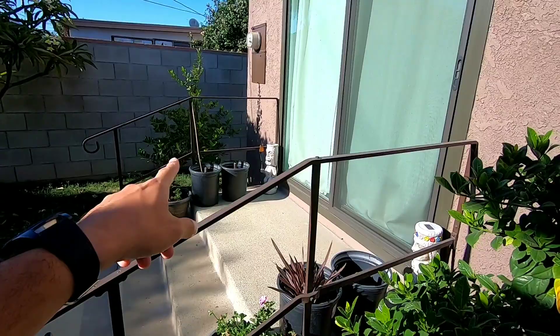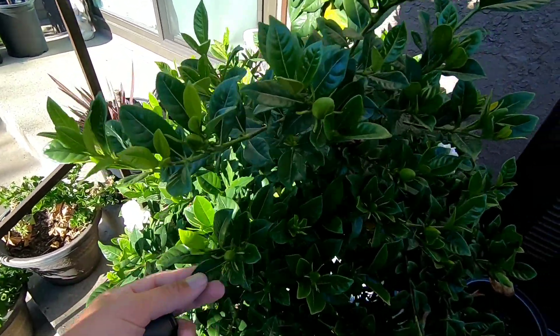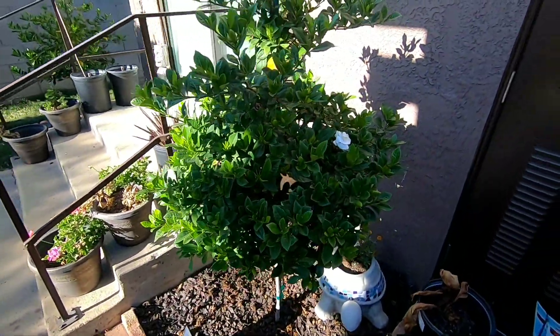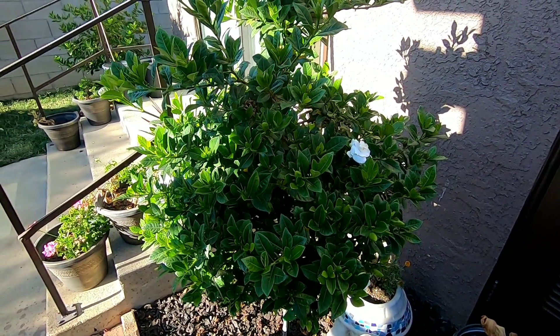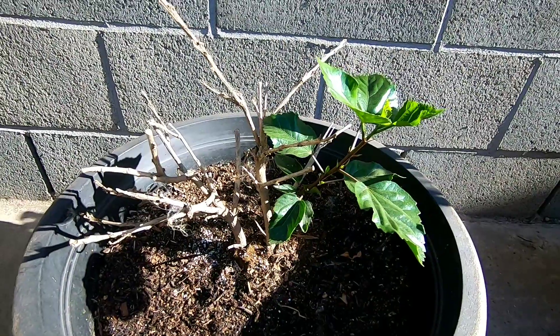This one got a second hit of treatment yesterday; this one didn't because it's coming back really good. The leaves look phenomenal - look at that color. I guess I'm the only one that gets pumped about flowers, grass, plants, growing and mowing. I call him loppy because he's only growing from one side. Here's an update on the pieces of grass I pulled out - I don't water these much because I don't know what I'm going to do with them.